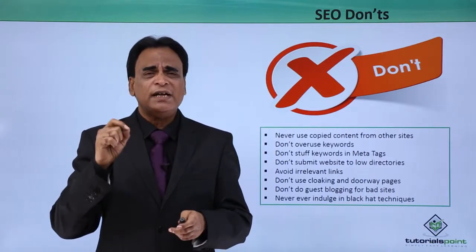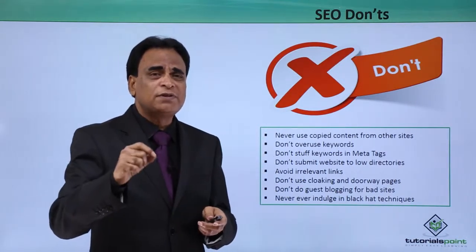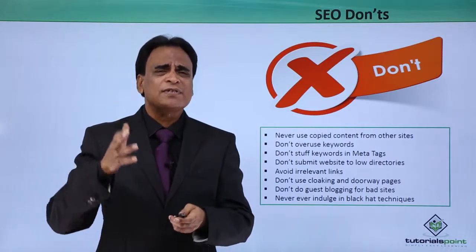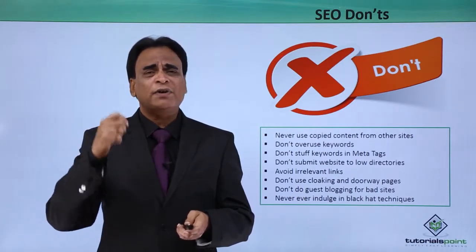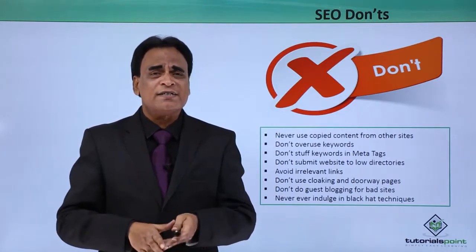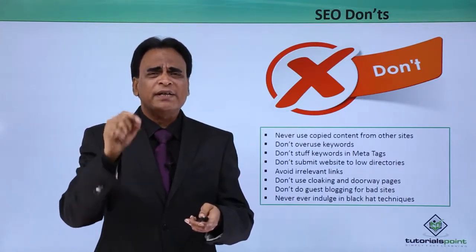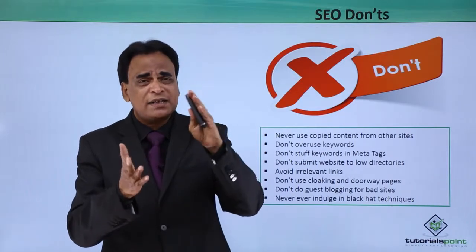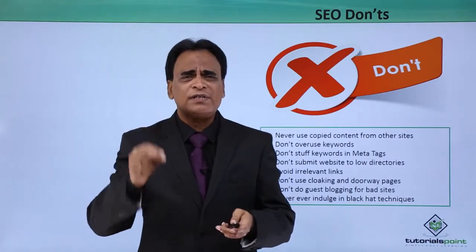Don't overuse keywords. Never ever do that. The more keywords you stuff, the more the problem for your website. Use keywords judiciously. Don't stuff keywords in meta tags. Ten to twelve years back, people used to stuff keywords in meta tags — 20, 30, 40, even 100 keywords — because that was the trend back then. It no longer is. Good practice is to give meta tag keywords, but ensure the keywords are relevant, targeted, long-tail keywords that gel with the page. Five to ten keywords is fine, but don't stuff keywords in the meta tags.